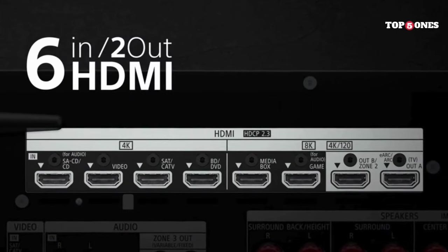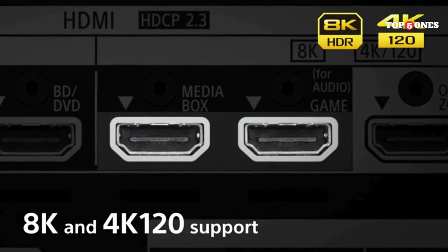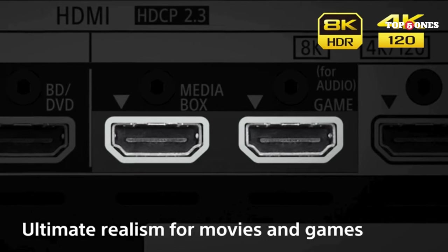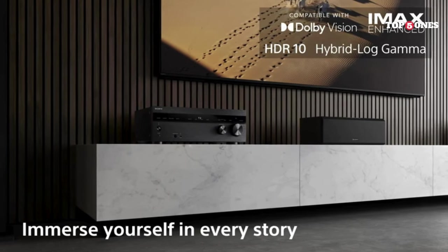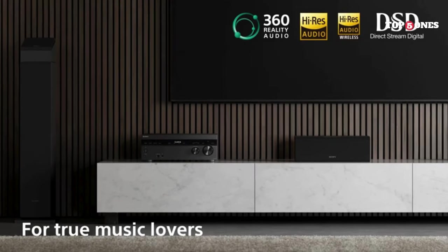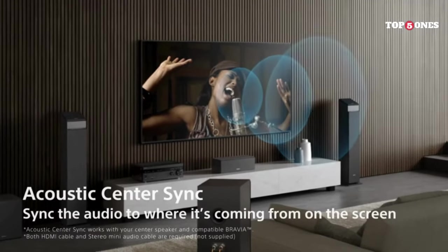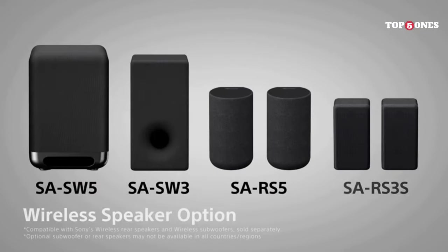Now let's talk about usability. The N1000 comes with a remote, but honestly, you might never need it. The included smartphone app is fantastic — it's intuitive, easy to navigate, and lets you control everything from volume and playback to speaker configuration and sound modes. Plus, it works seamlessly with popular streaming services like Spotify and Apple Music. Gamers, don't worry, you're not left out. The N1000 boasts features like ALLM (auto-low latency mode) and VRR (variable refresh rate), ensuring smooth, lag-free gameplay. Whether you're blasting aliens or dominating the battlefield, the N1000 will keep you immersed in the action.